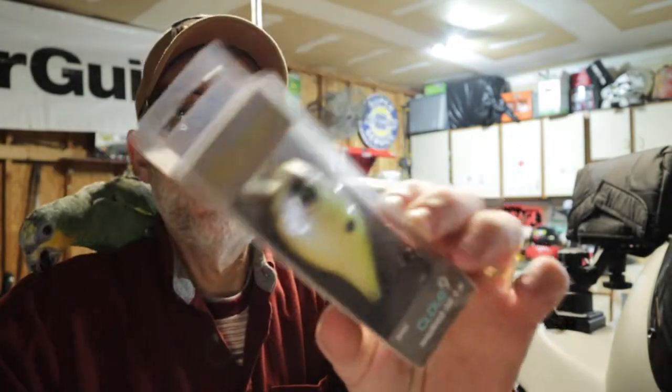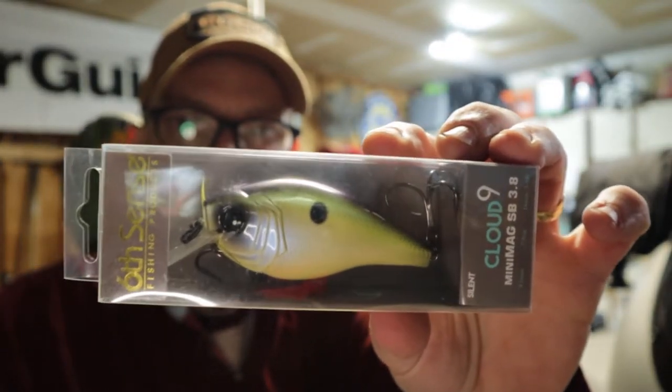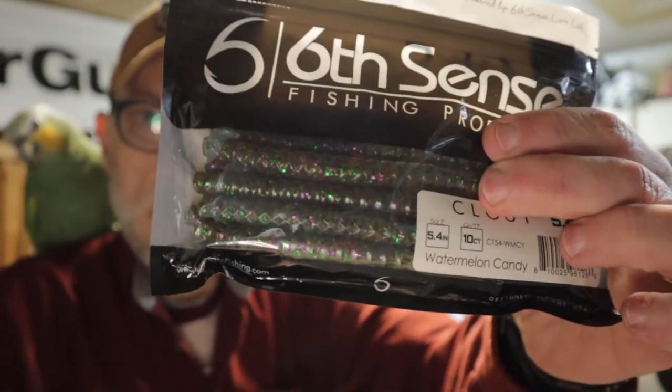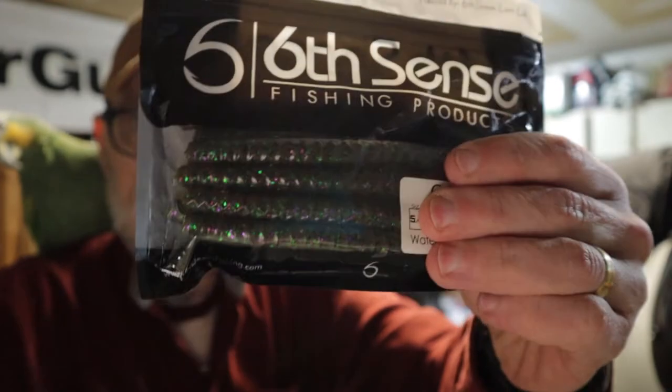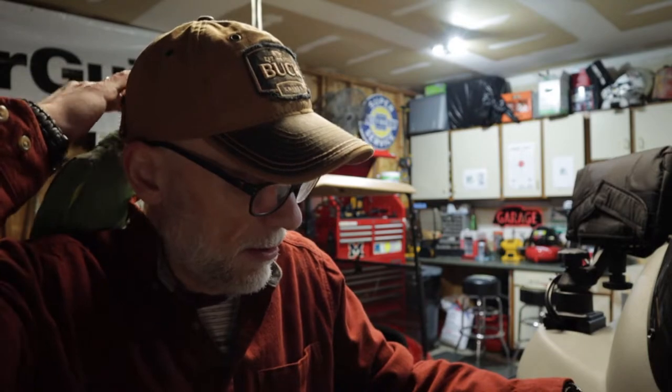By the way, the previous one — the color on that one is Shadcraft. I meant to show that. All right, the next thing in the box is a bag of soft plastics: the Clout 5.4. It's a 5.4-inch, 10-count, watermelon candy color. It's basically a ribbed Senko worm-type bait — 10 count.